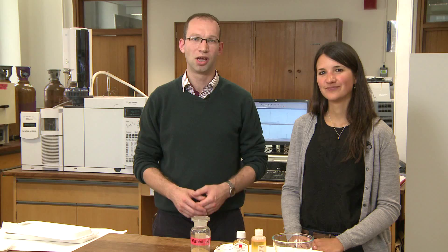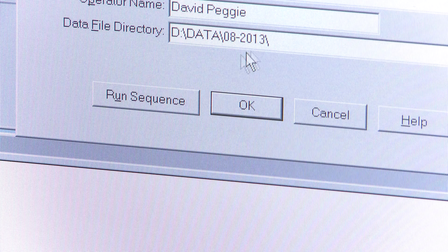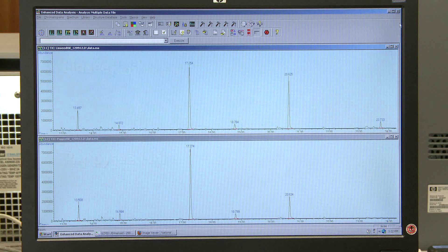We can distinguish these oils from one another using gas chromatography mass spectrometry. This can separate the constituent parts of our samples — one from the blue paint layer and one from the original brown paint layer — and we can compare the traces produced and see if they are different. When the sample containing the original brown paint was analysed, the proportion of these two peaks are as expected for linseed oil.